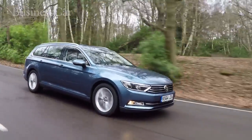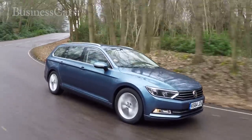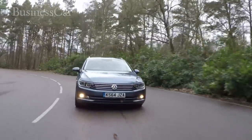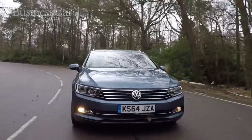Volkswagen has sent the new Passat out to work in a sharper suit of clothes, and if anything the estate looks better than the saloon. The new model is instantly recognisable as a Passat, but the more defined lines make the car look lower and leaner than before.